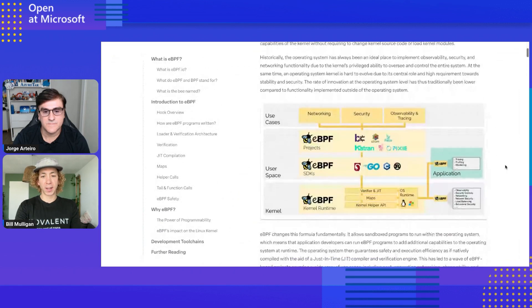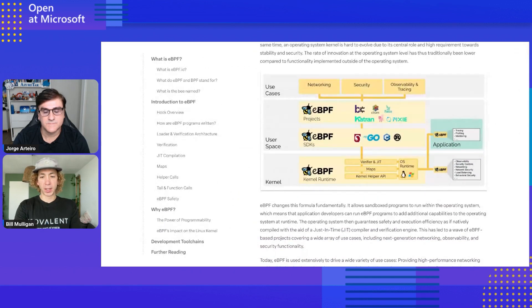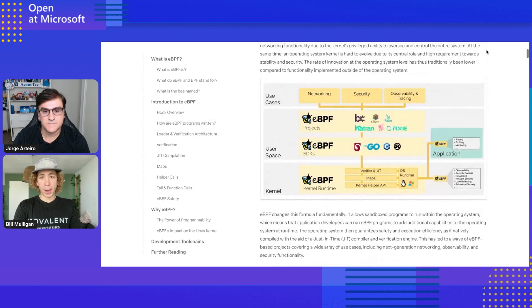eBPF is a really exciting technology. It's interesting to think about it because it's now about 10 years old, but because the kernel takes so long to update, people don't put the latest kernel into production — it takes about that long to actually come into production. This is actually part of the problem eBPF was created to solve: if you want to modify the behavior of your existing kernel, it could take years for that functionality to land.